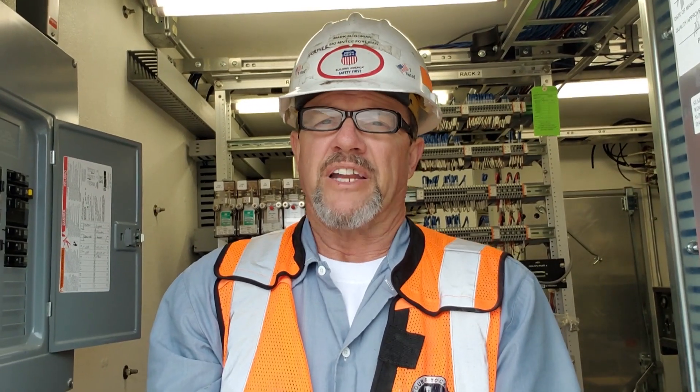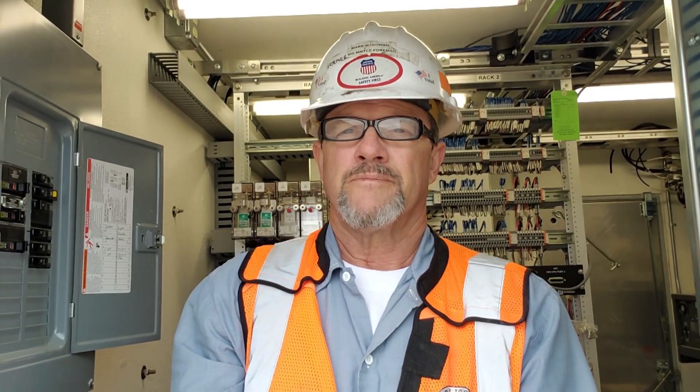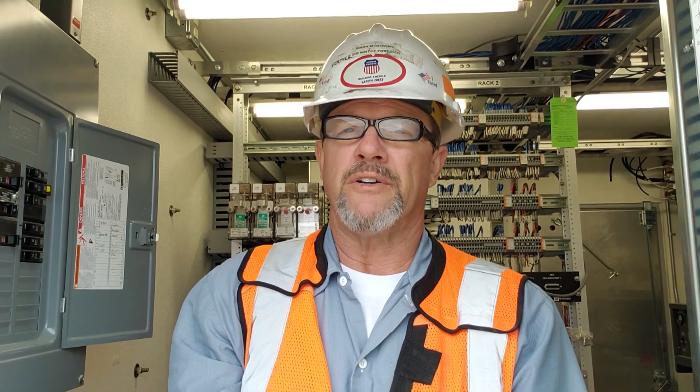Hey everybody. This is going to start a little series I'm going to do on the way things work in the signal department of the railroad. I'll do a piece on the basic operations of things: the signal system itself, wayside detectors, crossings, switches. Nothing that's going to reveal any big secrets, nothing that's going to show anybody how to vandalize anything. I just thought it might be interesting to share my knowledge and experience — my understanding of the job I've been doing for the last 40 years.